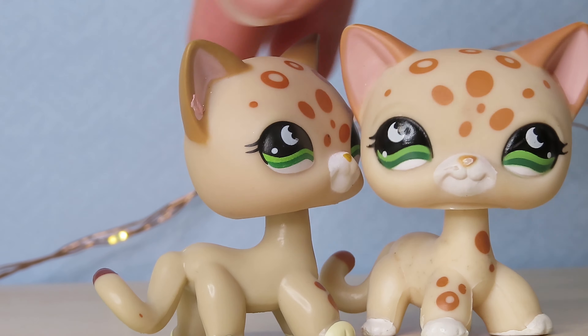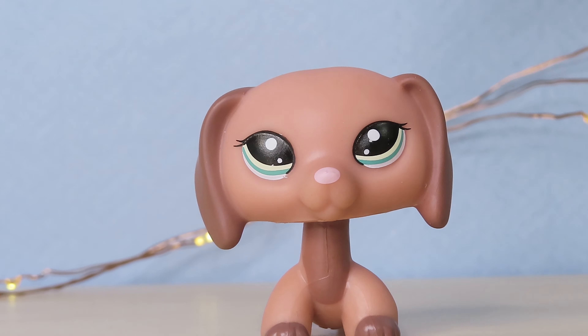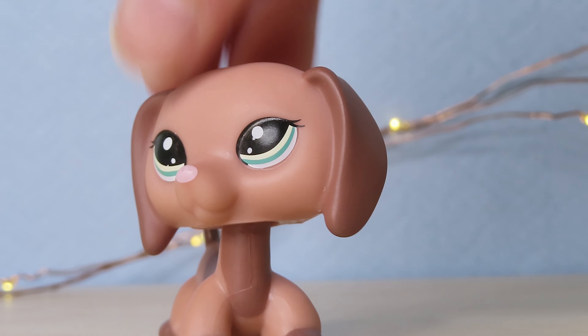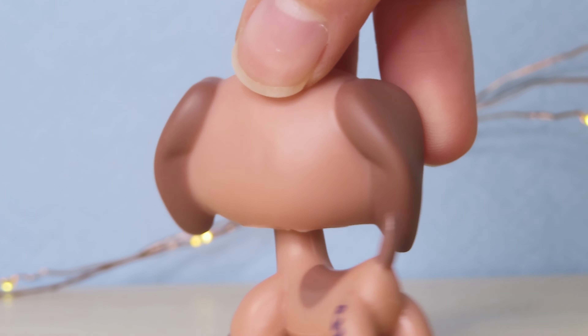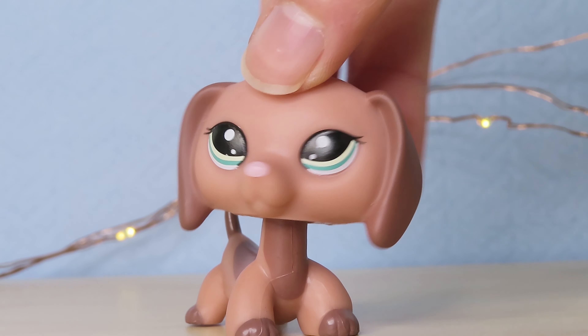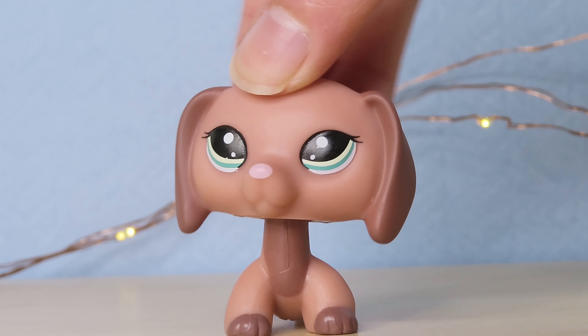Next up we've got another derpy-eyed dachshund, but I don't think it's that bad. Her head's a little squished and feels pretty skinny. I love this dachshund though — I don't have it in authentic form, but I love the colors and the design. So cute.